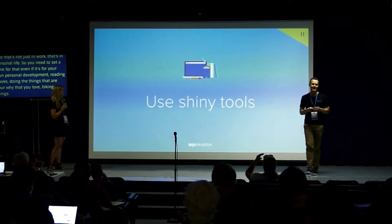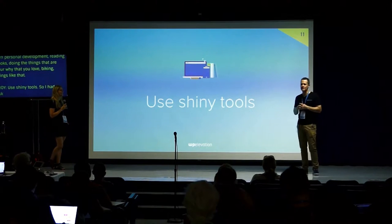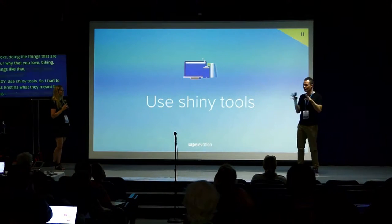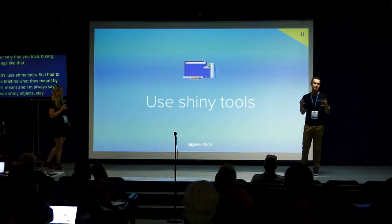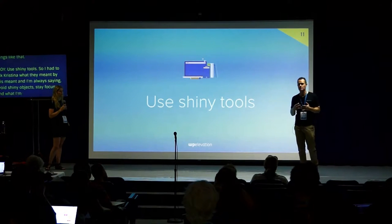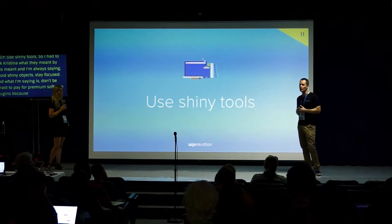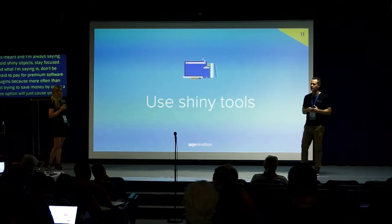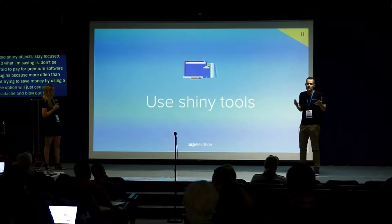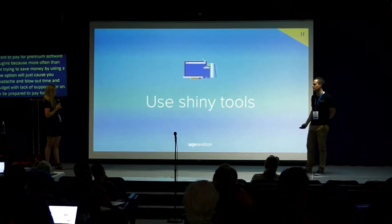Use shiny tools — and I had to ask Christina what she meant by this one, because I'm always saying avoid shiny objects. What we mean here is don't be afraid to pay for premium software and premium plugins. More often than not, trying to save money with a free option will cause headaches, blow out time and budget, and leave you without support later on. Be prepared to pay for premium plugins and tools — they'll let you get the job done faster and better.